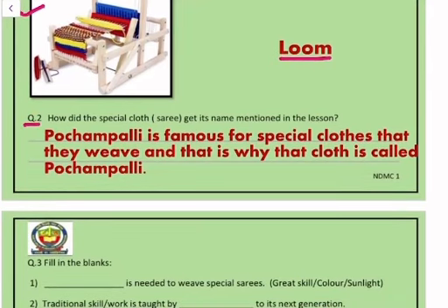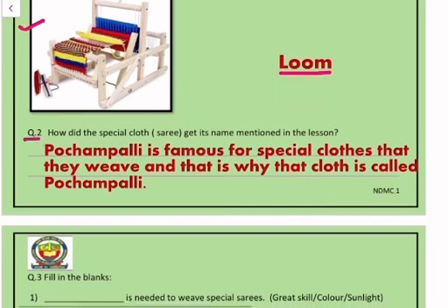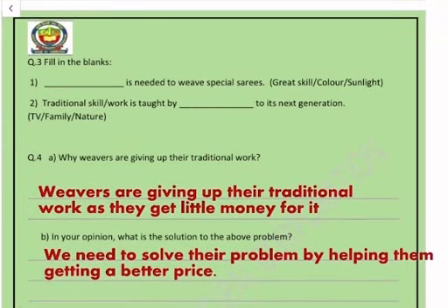Question number two: how did the special cloth — the sari — get its name as mentioned in the lesson? The answer is: Pochampalli is famous for the special clothes they weave, and that is why that cloth is called Pochampalli.